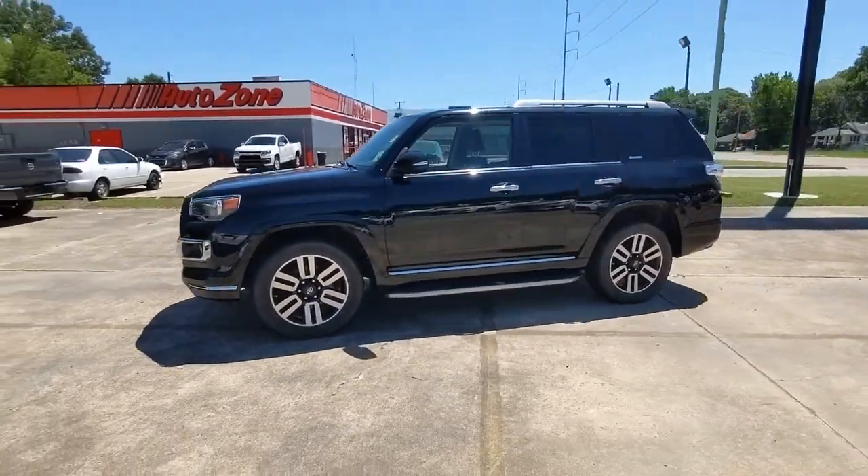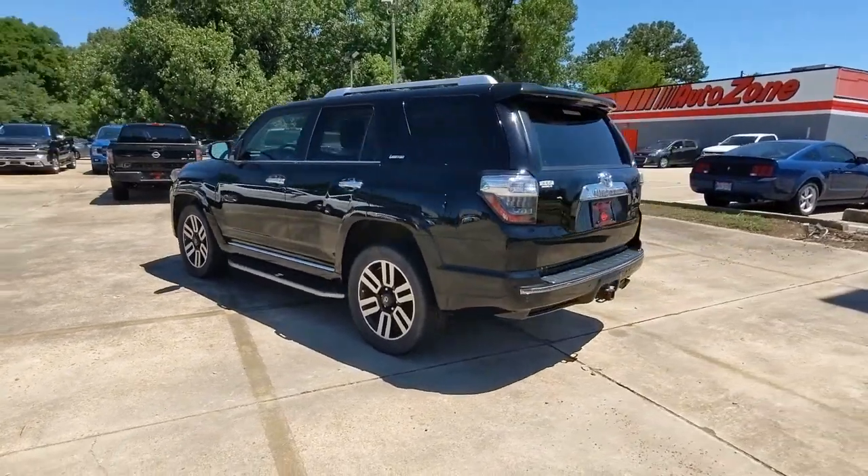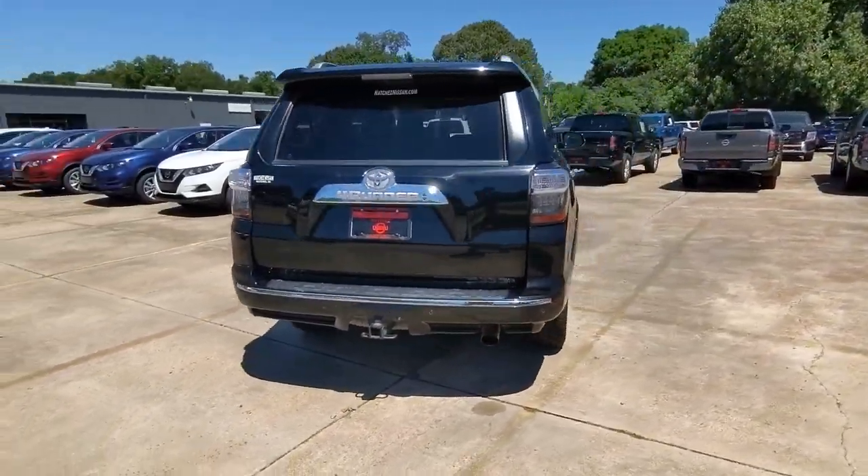Get a feel for the 2017 Toyota 4Runner. With less than 110,000 miles on the odometer, this vehicle provides excellent value.